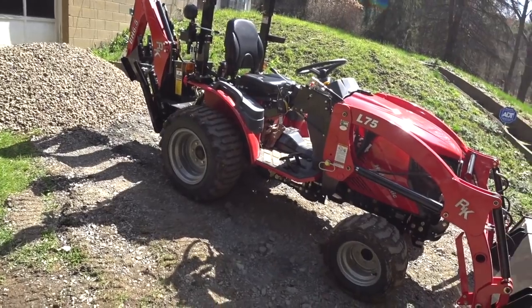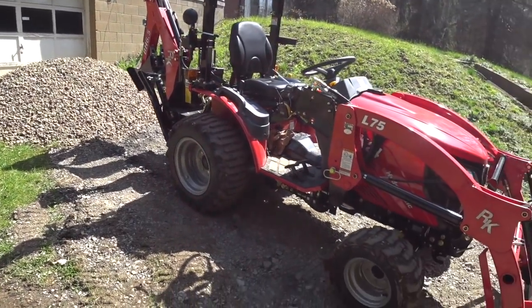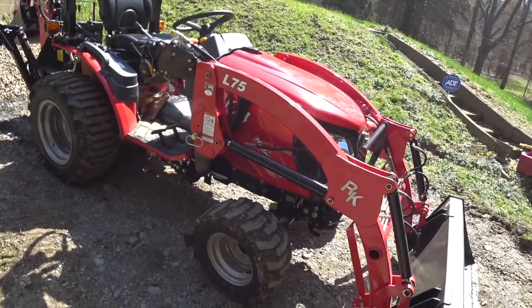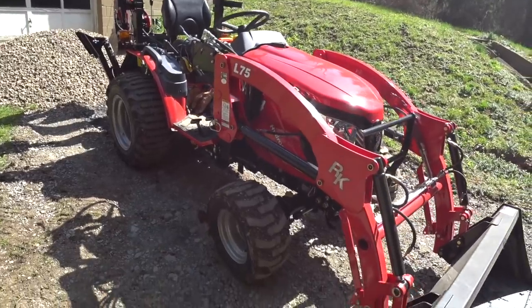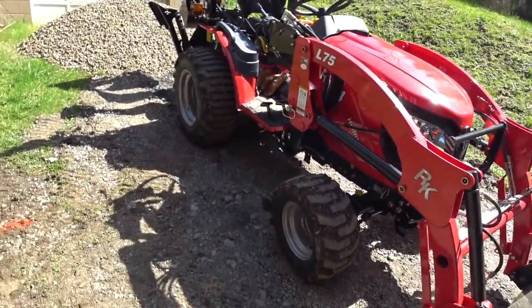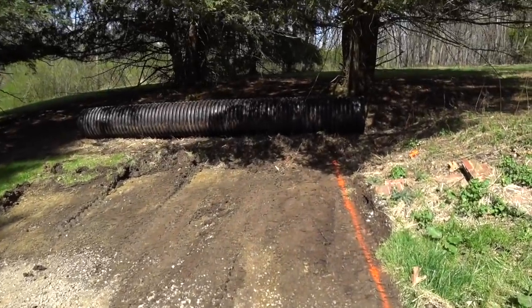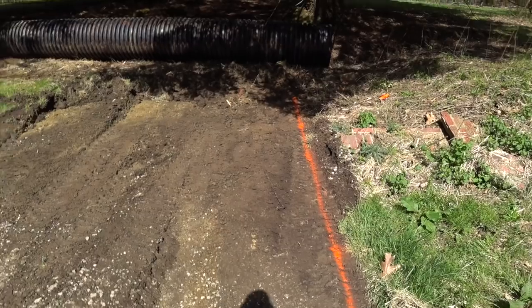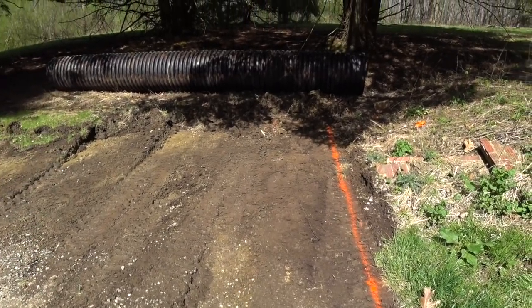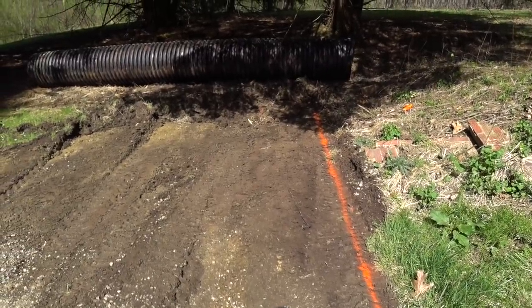I'm going to dig this with the RK24 with the six and a half foot backhoe. I'll start back in that corner and bail my dirt over to this side. Once I get this run dug I'll get rid of the dirt, start putting pipe in, backfill with river gravel, and I'll show you how I put in a french drain.